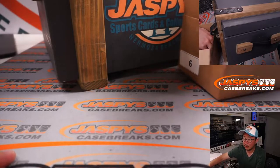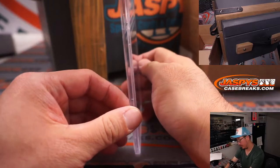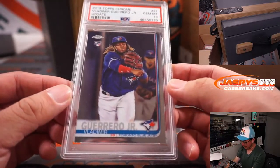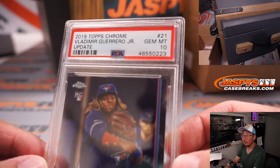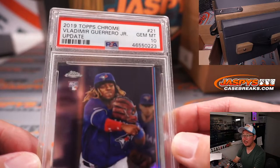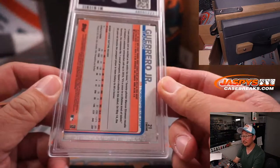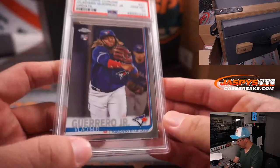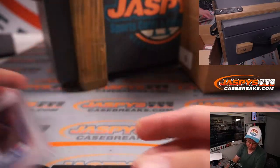And two more graded cards. We got baseball — a PSA 10. Not bad. PSA 10, Vlad Guerrero Jr. from 2019 Topps Opening Day Baseball Update. And that'll be for G — that's Simon with the G-H combo. Nice.